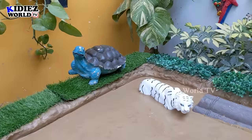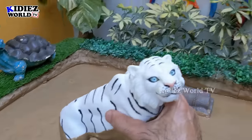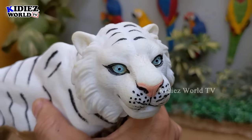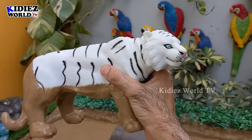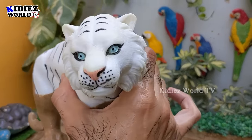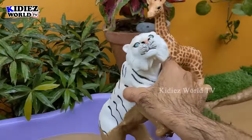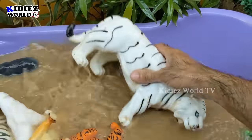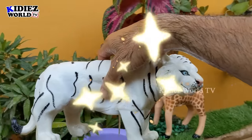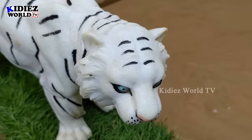Now we have a very cute animal in the mud ground — the white tiger! Just look at this big wild animal. As I told you earlier, tigers are the biggest in the wild cat category. The white tiger is very rare and a very very wild animal. By diet they are also carnivore. Let's make him clean.